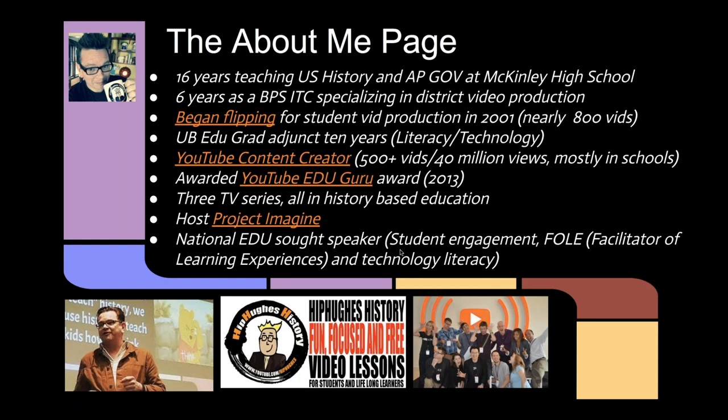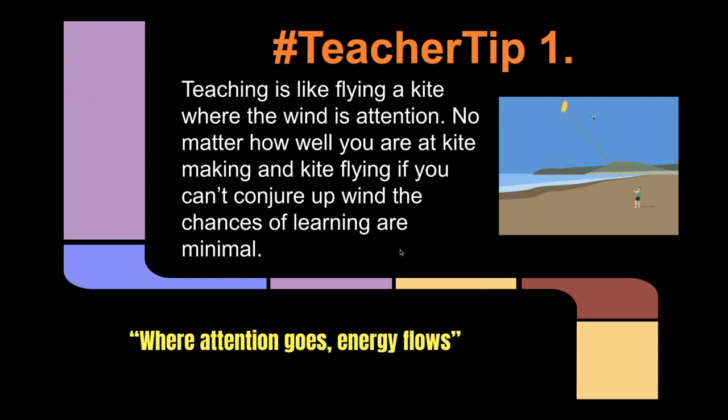I'll share this presentation at the end in the chat box so you can click all the buttons and links. Here's one of my favorite teacher tips — attention is always my main focus. Attention is the fuel of learning. It's the energy of learning. It's the magic of learning. One of my favorite teacher tips: teaching is like flying a kite where wind is attention. I don't care how good you are at kite-making — if you can't conjure up wind, the chances of learning are minimal. Whether you're choosing or creating video, finding ways to engage kids' attention is of the utmost importance.